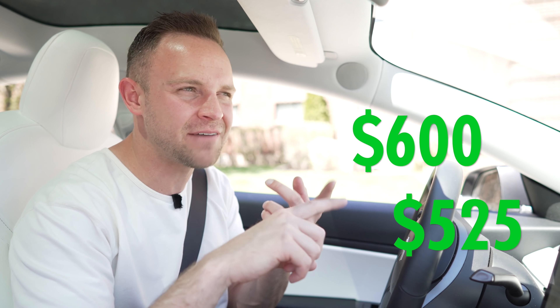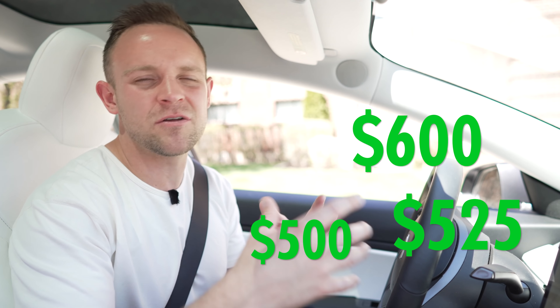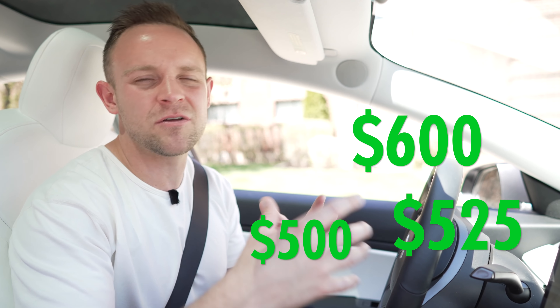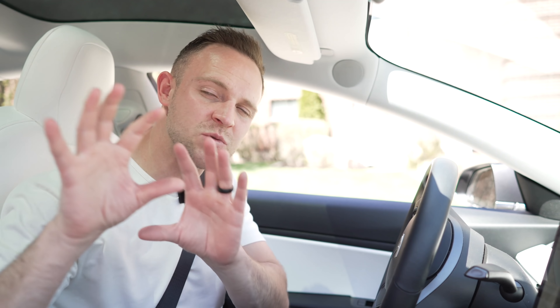I said I was increasing rents by 53% and that is true — kind of. I took the average rents, which ended up being right around $600. We had some people at $525, one guy at $500 still, and others as high as $675 between these eight units. So some people are going to have even more than a 53% increase, others not so much.